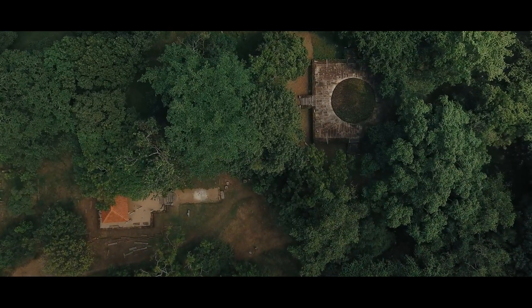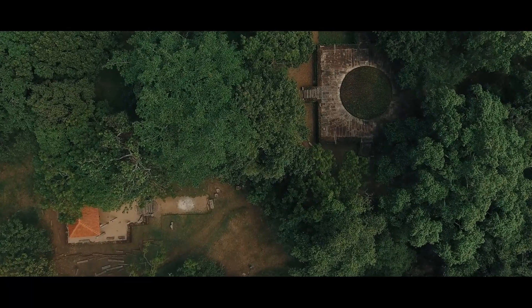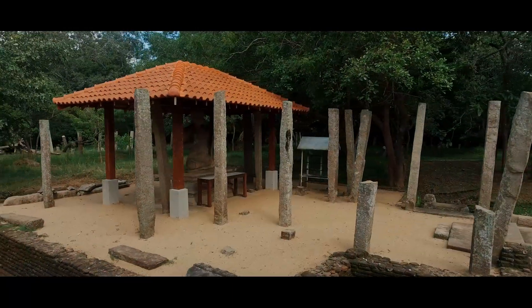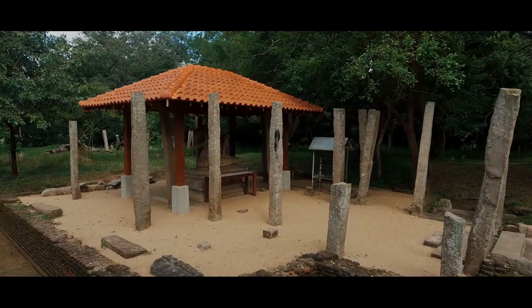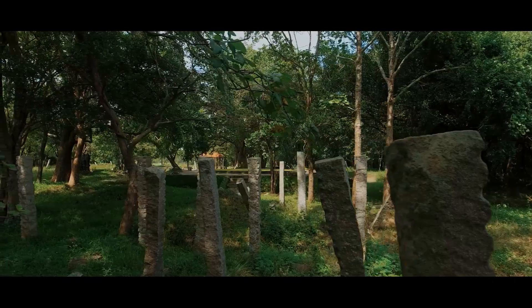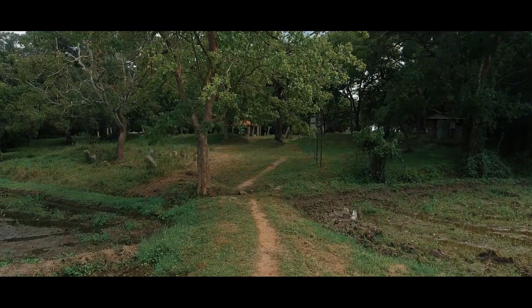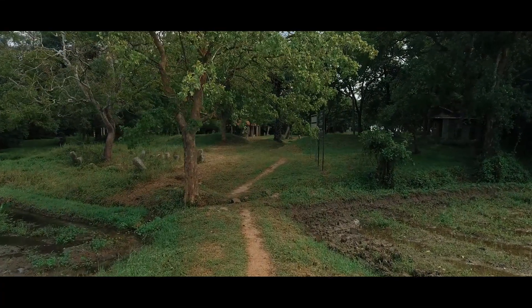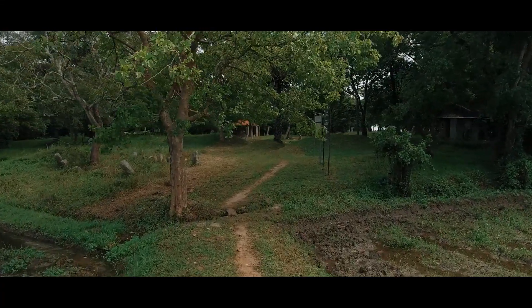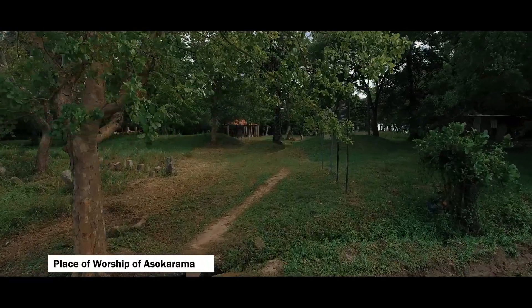Asoka Rama, situated in Pankulia village in Divisional Secretaries Division Anuradhapura Madhyama Nuragampalata, is an archaeological complex that has been subjected to many historical as well as archaeological investigational ideologies. It is an archaeological site that belongs to the category of Pabbata Rama, considered to be a presentation of the monastery architecture of Sri Lanka.